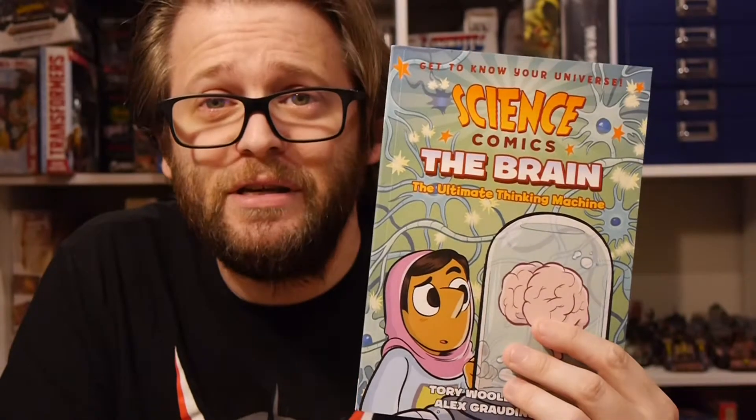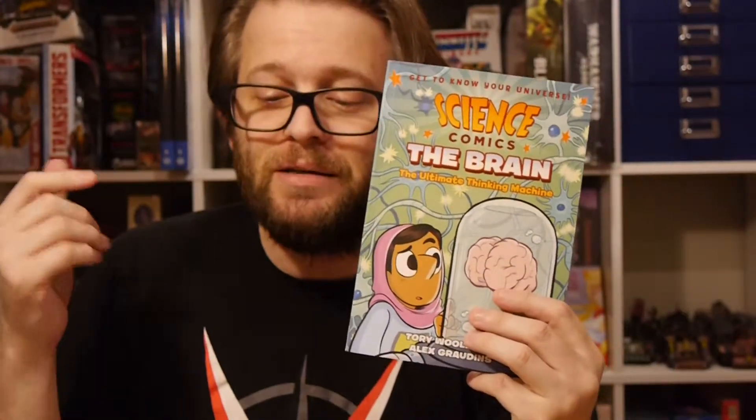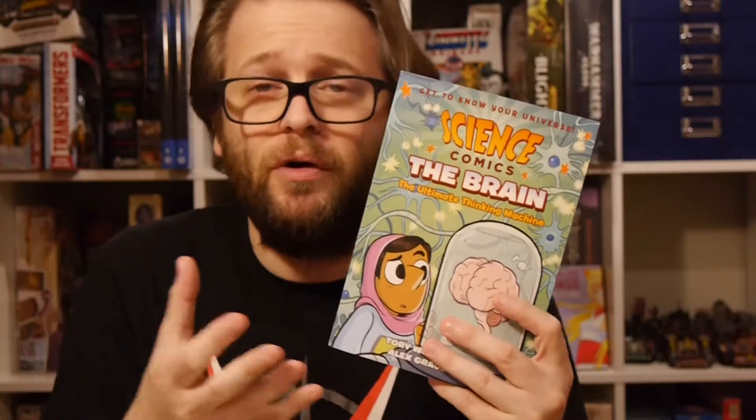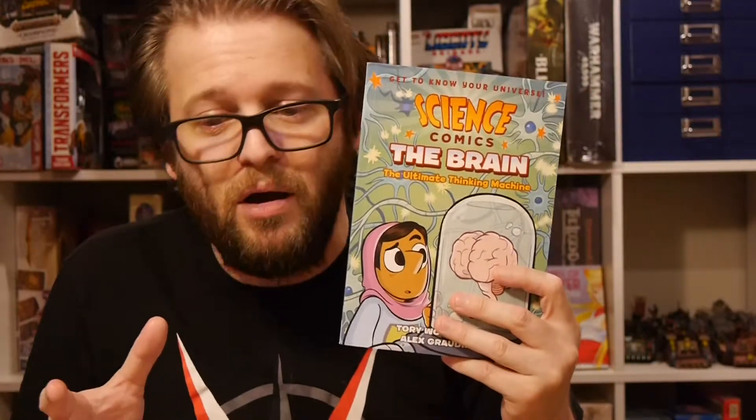Welcome to Graphic Policy Television, GPTV. I got a review of a comic that debuted this week in comic shops. This is Science Comics: The Brain from First Second. First Second has been doing tons of science comics for what feels like years at this point. You can basically cover everything from the deepest depths of the ocean to the furthest galaxies in space — just tons of topics. Education in comic form; it's fascinating to see how you can use graphic novels and comics to teach people.